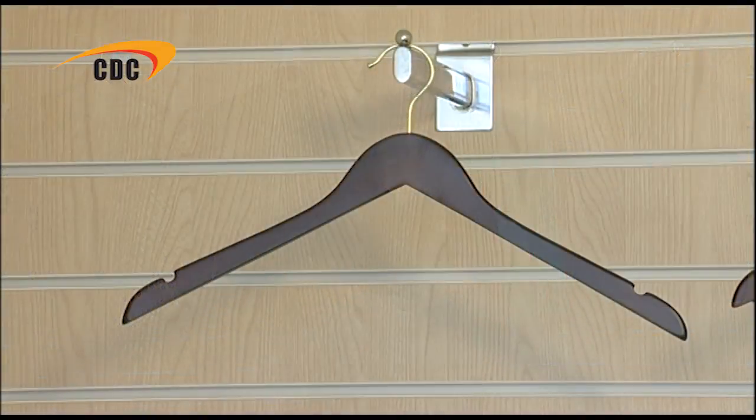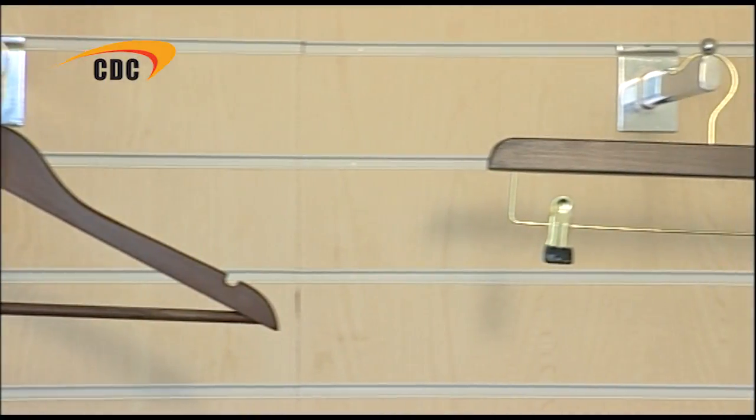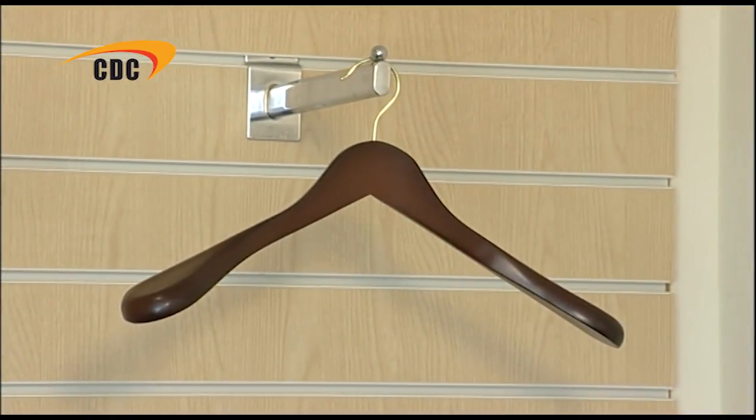As well as these hangers, we are also able to provide alternative designs to order. So if you love this style but would prefer a slightly different design, or if you'd like to have a logo or brand name printed on the hanger, please don't hesitate to get in touch.